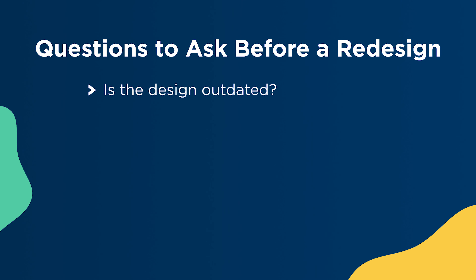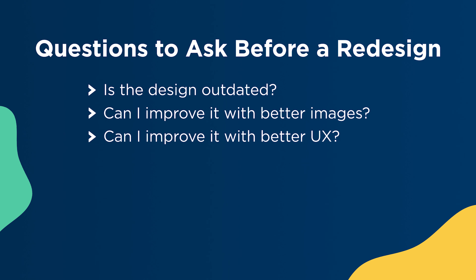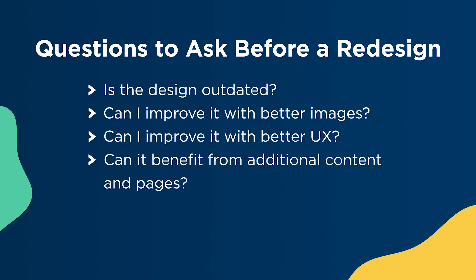If you're still on the fence about updating your website, ask yourself the following questions. Is my website design outdated? Can I improve the website with better images? Can I improve the website with a better overall user experience? Can my website benefit from additional content and pages? If you've answered yes to any of these questions, maybe it's time to update your website.